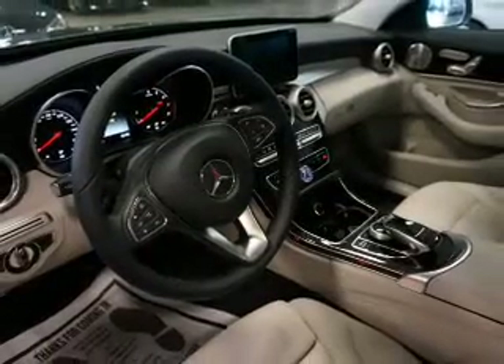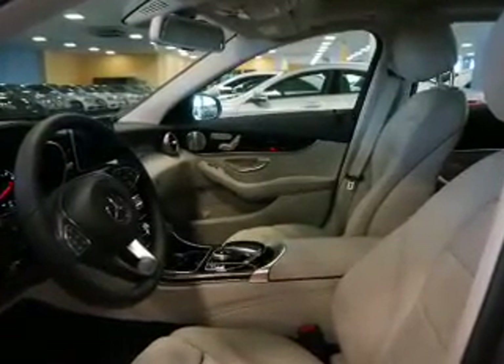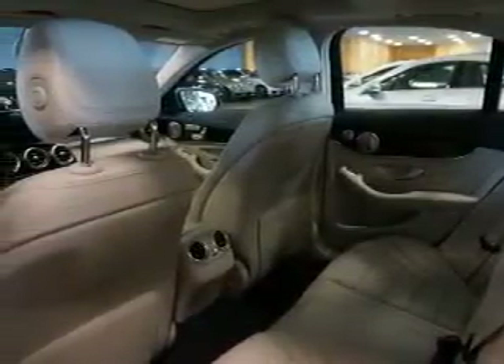Inside you'll find Bluetooth connectivity, digital radio, a satellite radio, an auxiliary input, steering wheel controls, push-button start, automatic climate control, a pre-collision system, curtain head airbags, and front airbags.